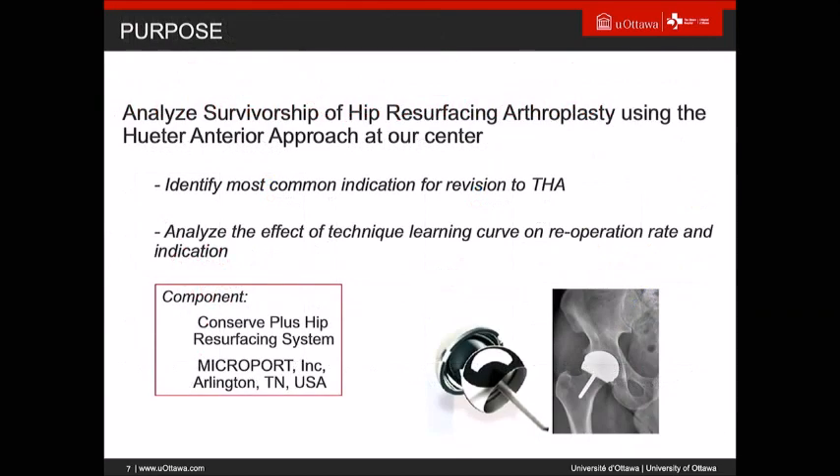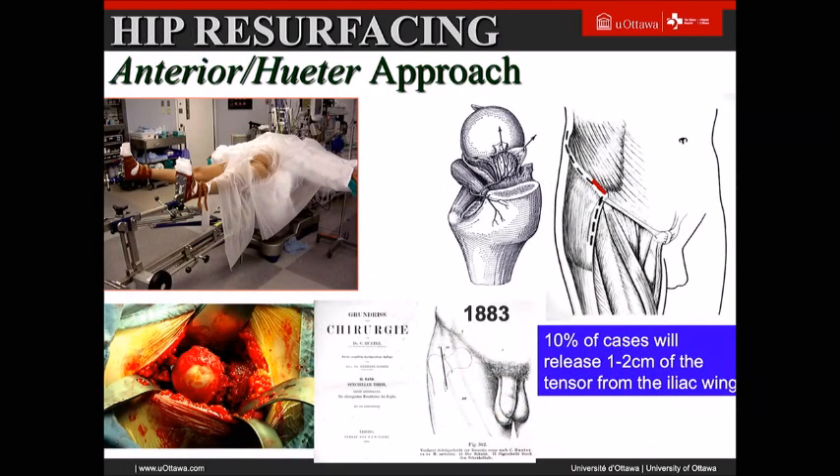The purpose of this presentation is to analyze survivorship of hip resurfacing done with the Huter anterior approach by myself, to look at causes of revision and other aspects. The main implants used were the Conserve Plus resurfacing system by Microport as well as a CORN device, where we ran a randomized trial.